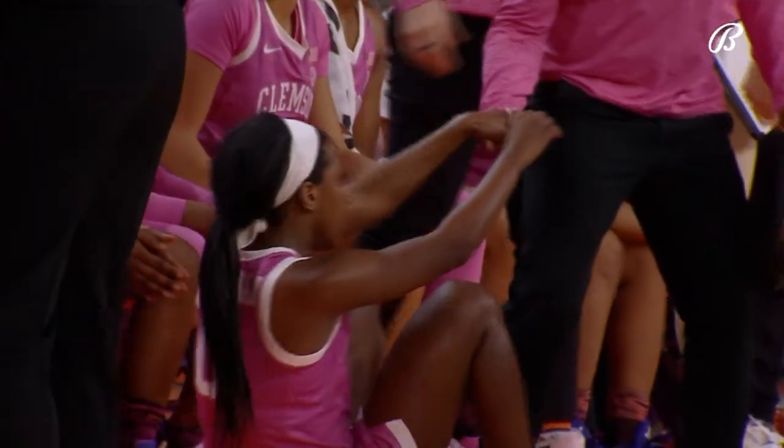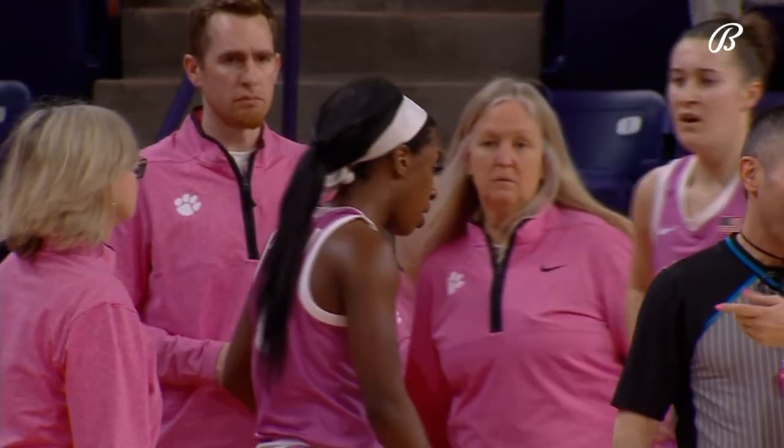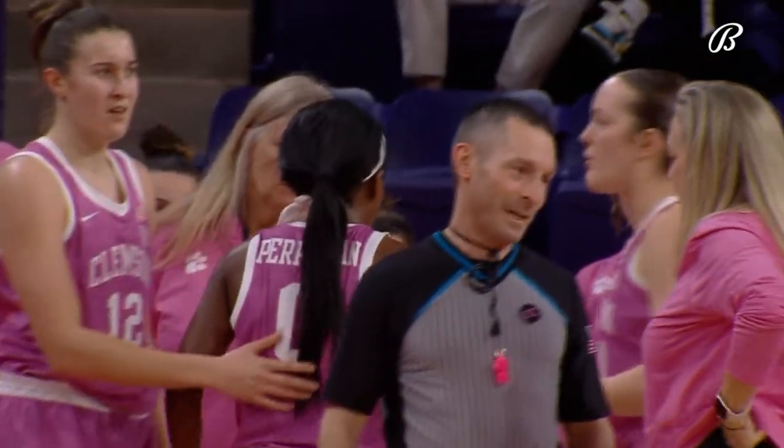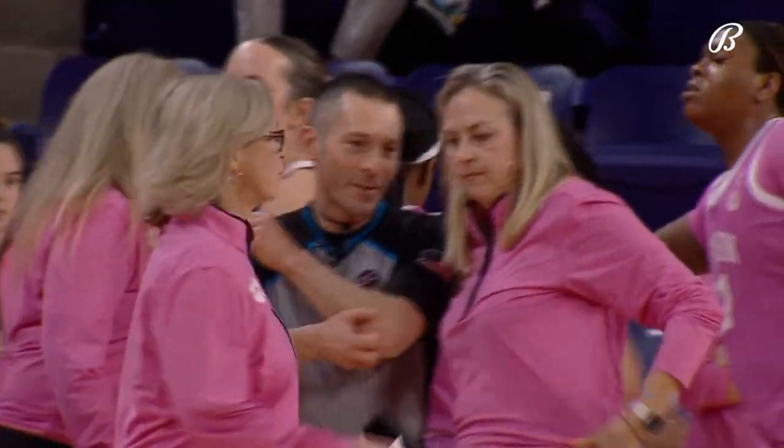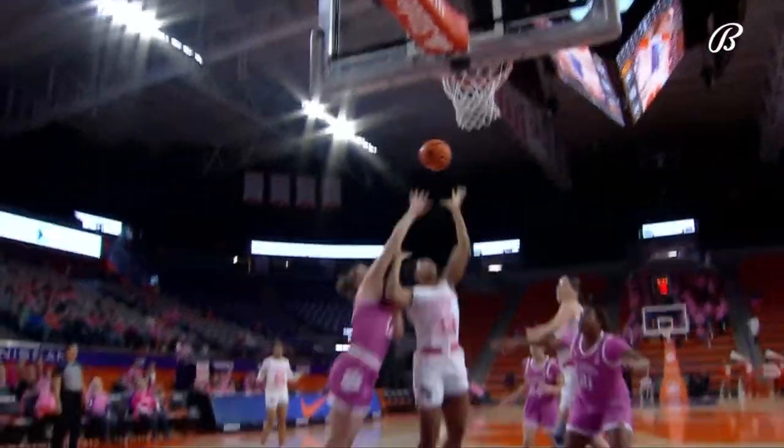Jackson was trying to save it and Her Pinion took that ball off the face. She was stunned for a moment, needs a second to get her bearings. This has been physical — quietly physical — neither team is really complaining, but hustle by Harrison off her own miss.